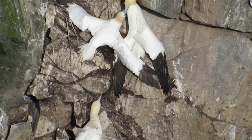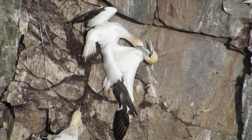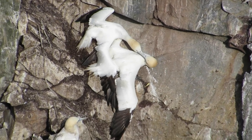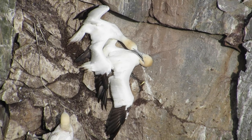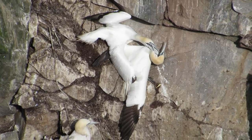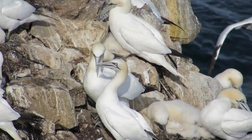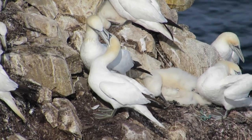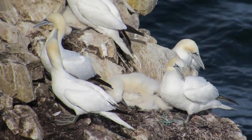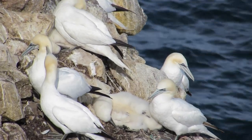Gannets breed in large colonies and normally rear a single chick each year. Gannet pairs are monogamous and may remain together for life — they separate once their chick has fledged but bond again the following year. They make their nest out of seaweed and debris from the sea. Nests are aggressively defended and intruders are not tolerated; territorial fights can last for hours and can cause serious injury.